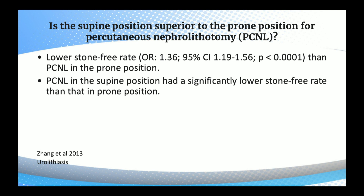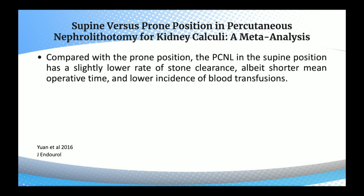Is the supine position superior to the prone position for percutaneous nephrolithotomy? PCNL in the supine position has a significantly lower stone-free rate than in prone position. This meta-analysis of supine versus prone position in PCNL for renal calculi showed that compared with prone position, supine PCNL has a slightly lower rate of stone clearance, albeit shorter mean operative time and lower incidence of blood transfusions.